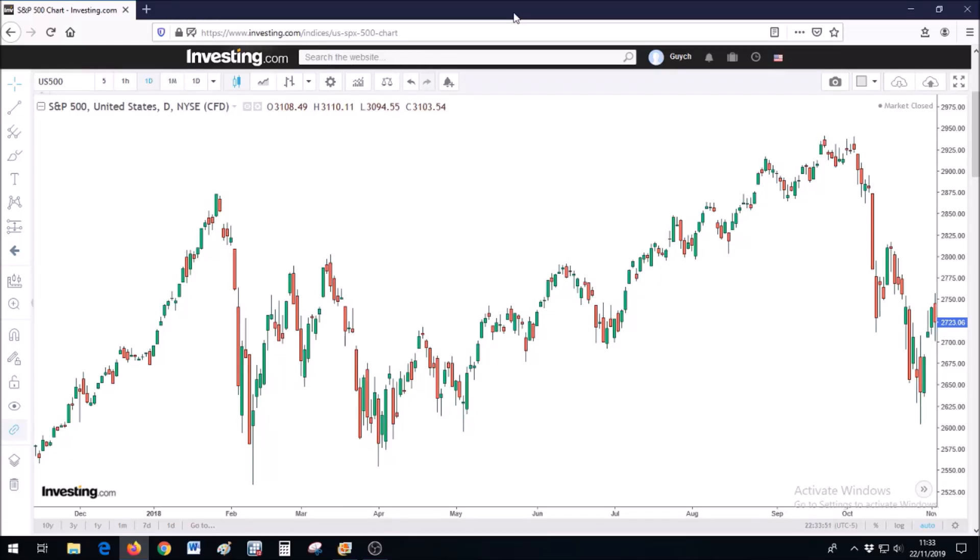Hello and welcome to myfinancefeature.org. In this video we're going to talk about the stock market.